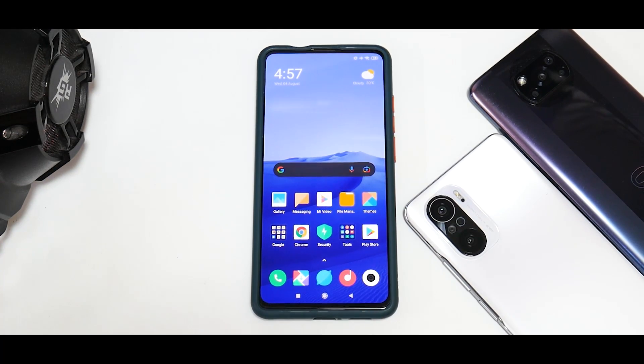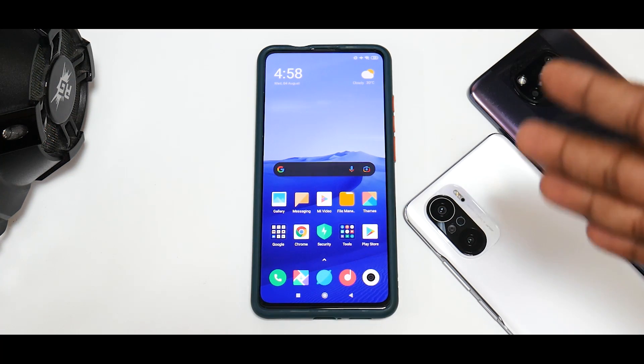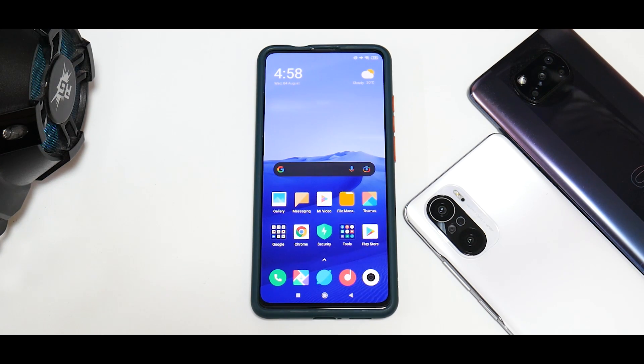Welcome to another episode of Truth Behind MIUI Updates. This series has been going on for some time and in the last couple of months I haven't uploaded a video on this topic. Now that we have two new entrants — the Mi 11X and the Poco X3 Pro — I thought we'd first complete the series about the K20 Pro. In today's video we've flashed the fastboot ROM of MIUI 11.0.3 and we're going to look at a few benchmark numbers and compare them to all the previous updates.